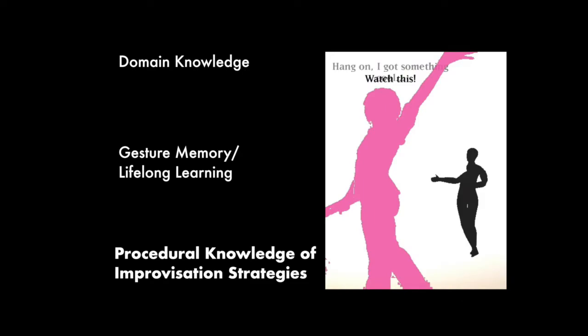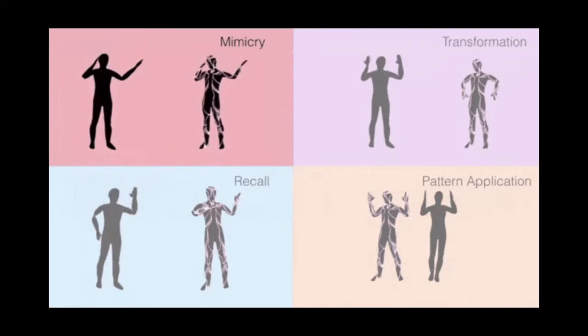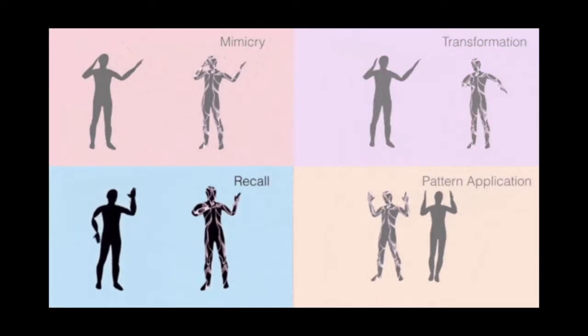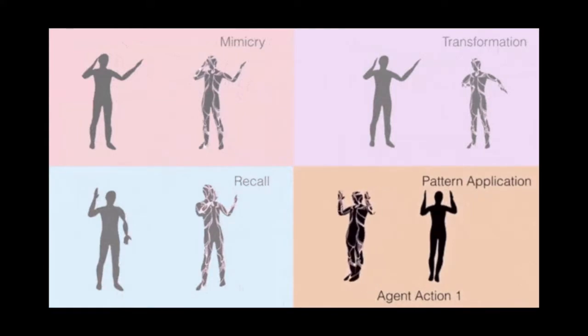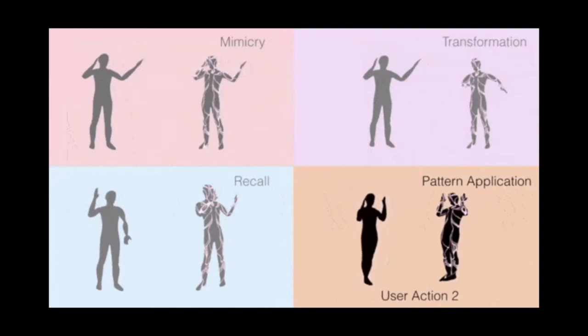Finally, the agent uses procedural knowledge of improvisation strategies in order to decide how to respond to a gesture. The agent uses several different strategies, including mimicry of the movement, transformation of the movement, recalling a similar or complementary movement from memory in terms of Viewpoints dimensions, and applying action-response patterns that the agent has learned by dancing with its human partner.